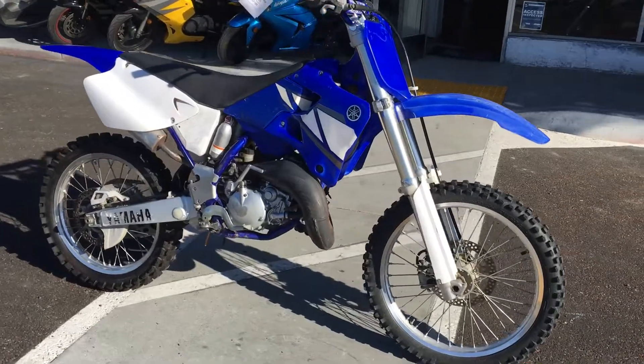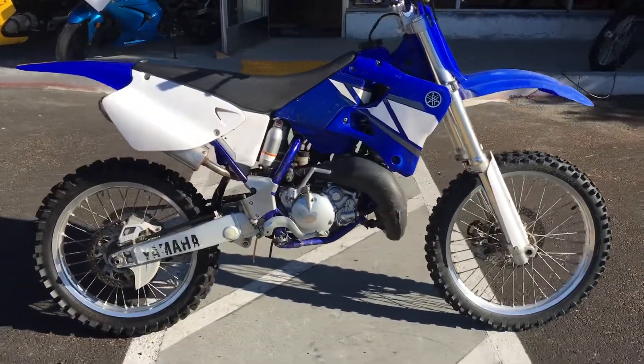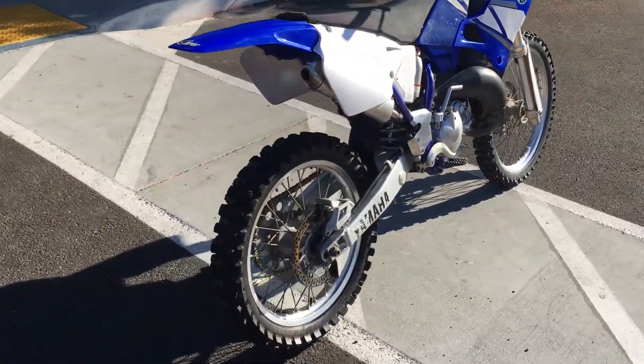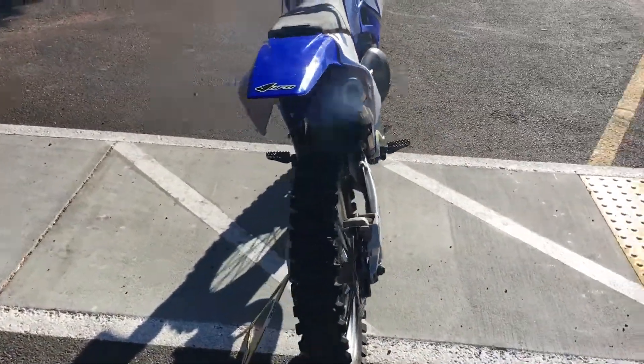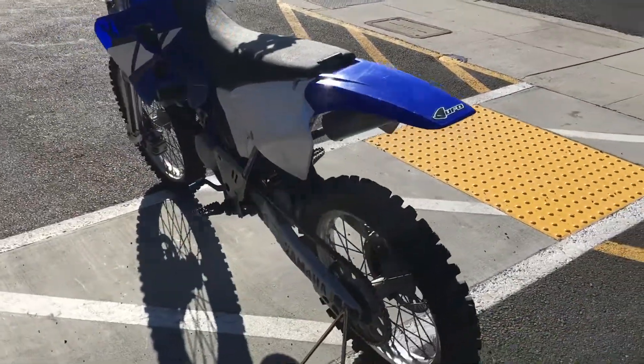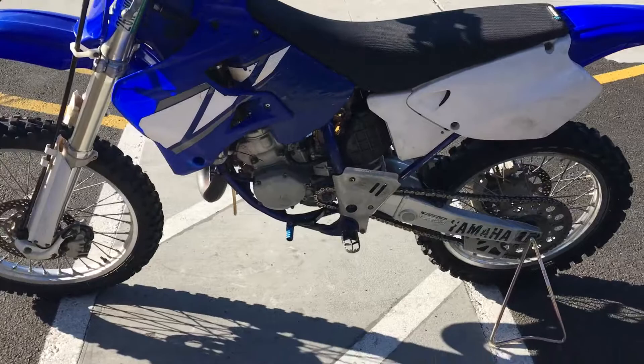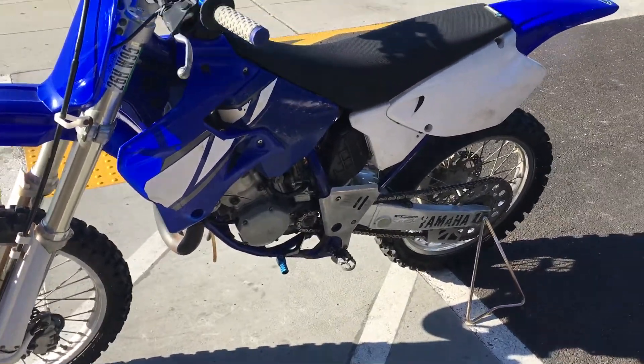Hey, it's Doug here with Santa Car Cycle. Today we're looking at a very nice 2001 Yamaha YZ 125. This is Yamaha's full-size motocross bike. It has the 124cc 2-stroke engine, carbureted, 6-speed transmission.